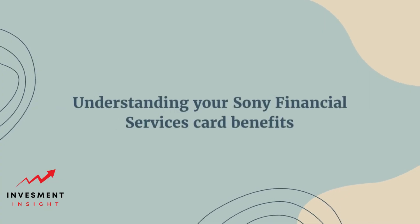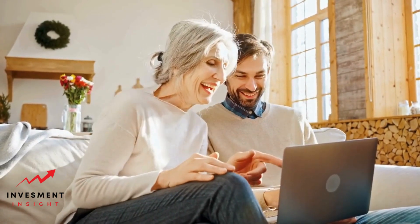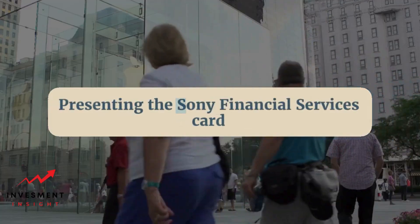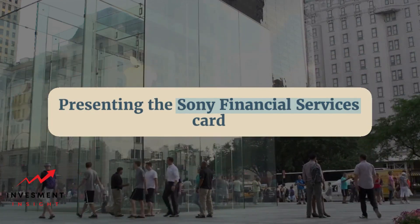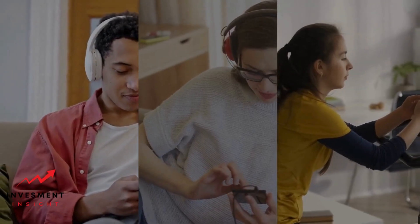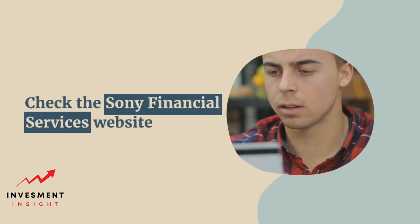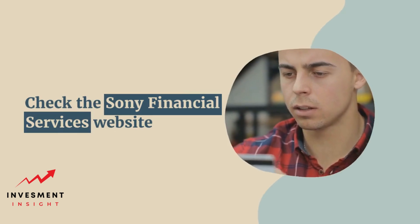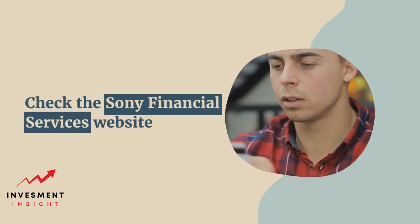Understanding your Sony Financial Services card benefits — exclusive discounts and offers. Sony Financial Services cardholders are eligible for a range of exclusive discounts and offers on a variety of products and services. These discounts are available at participating merchants and can be accessed by simply presenting the Sony Financial Services card at the time of purchase. Cardholders can enjoy discounts on electronics, travel, dining, and entertainment, among other categories. The discounts offered may vary depending on the merchant and the time of year, so it's always a good idea to check the Sony Financial Services website or mobile app for the latest offers.